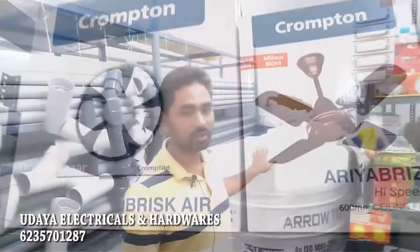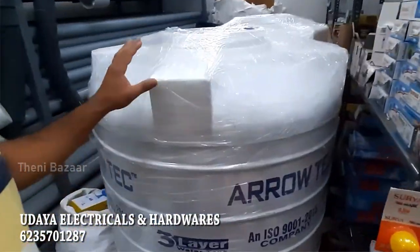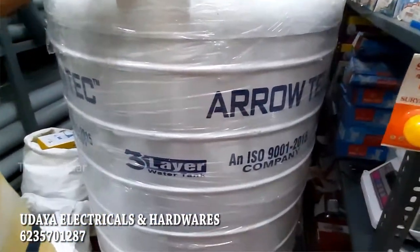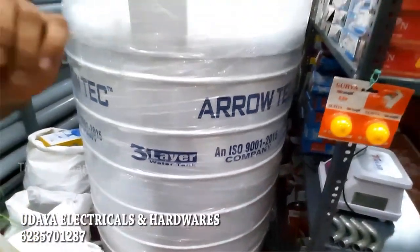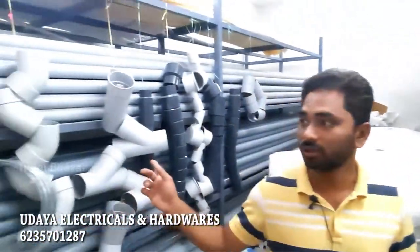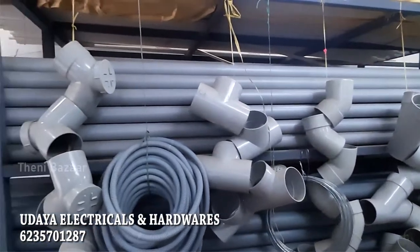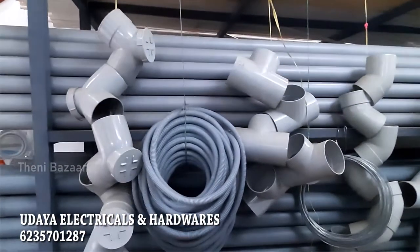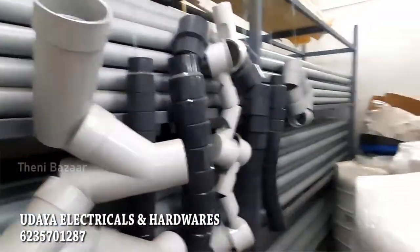We have all kinds of products, including tanks in 3 layers at the best rates. A 5000-litre tank is available for 1500 rupees. We carry black and white PVC pipes, quality branded items, phenol-oxide pipes, and water tanks.